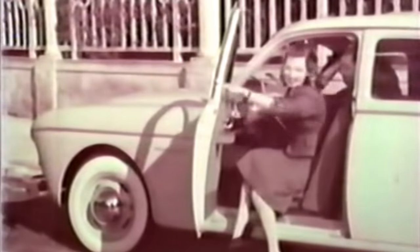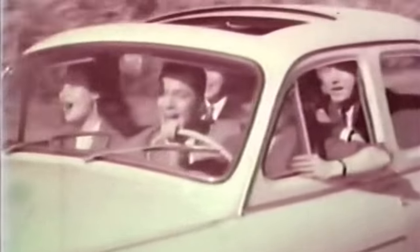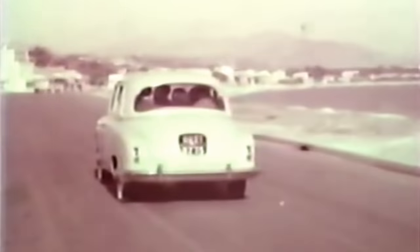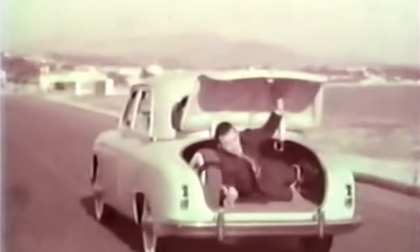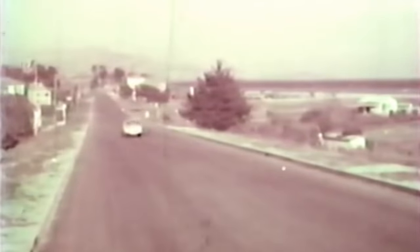Renault had been producing the Frégat — literally the Renault Frigate — since 1951. This boat of a car had been commissioned by Renault's boss, Pierre Le Fauchot, but ironically he died in a car crash in 1955. His replacement, Pierre Dreyfus, wasn't a fan of Renault's Frigate,